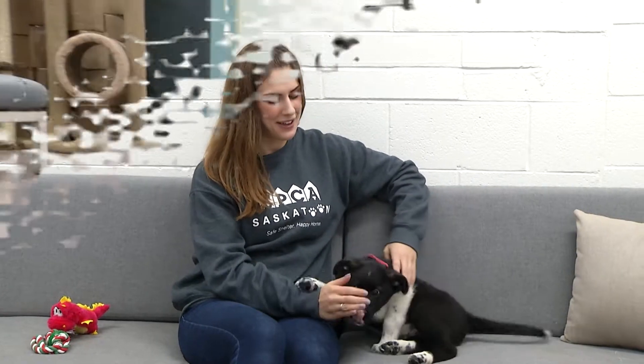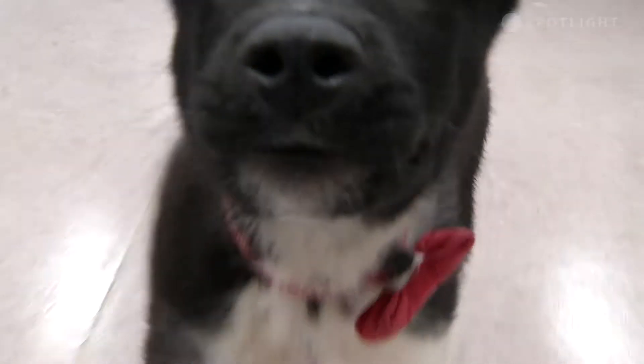He's going to grow to be a fairly large dog, so don't let his small size right now fool you. Cooper is very friendly and lovable as you can see.